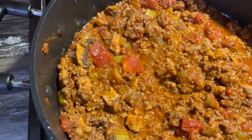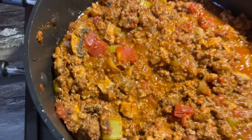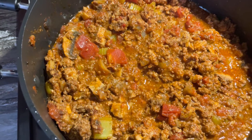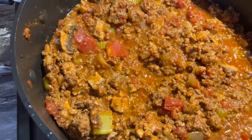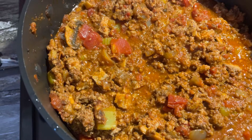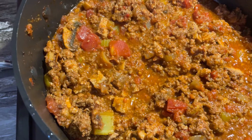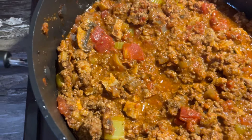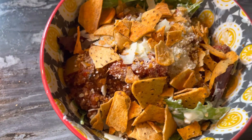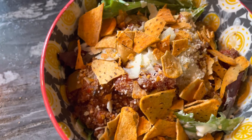Spices are cumin, chili powder, salt, pepper, chili flakes, and fresh garlic. I have one can of diced tomatoes and one can of tomato sauce — I buy the Kirkland brand. And I think that's it — mushrooms, celery, onion. So that's on top of the salad.